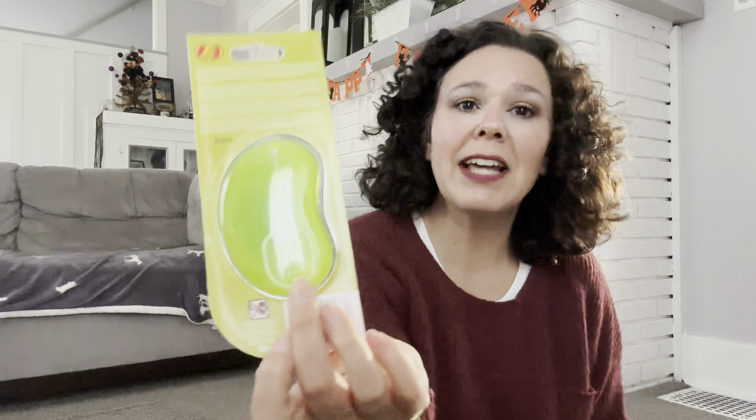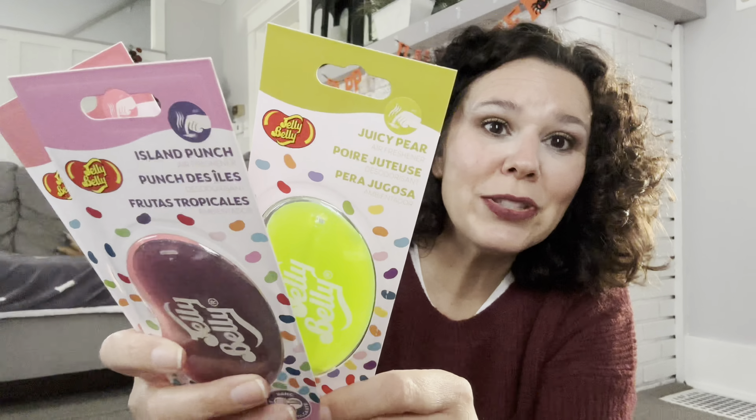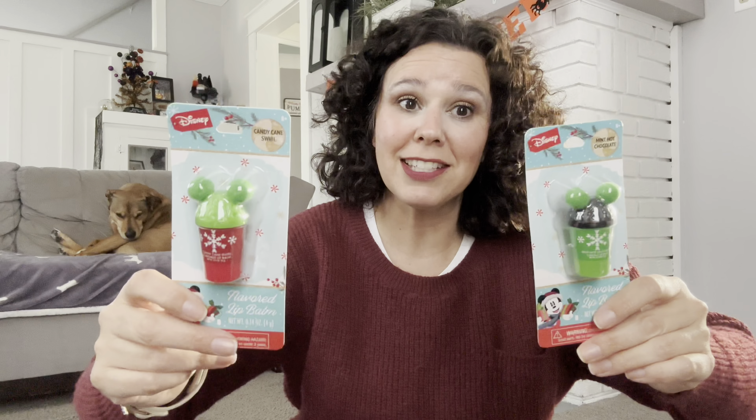I finally found the Jelly Belly air fresheners for your car. It has a little plastic hanger to hang from your rear view mirror. I grabbed all three scents — Tutti Frutti, Island Punch, and Juicy Pear — so we can use these in our car.